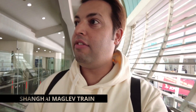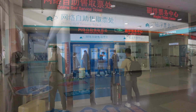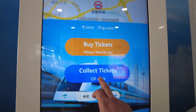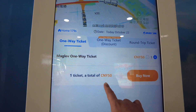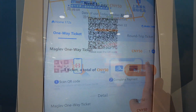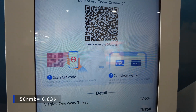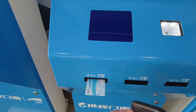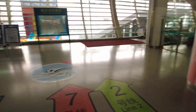In this video I'm gonna show you the fastest train in the world. I have arrived at Longyang Road Station and I need to buy tickets first. I got my ticket, let's find the entrance now.